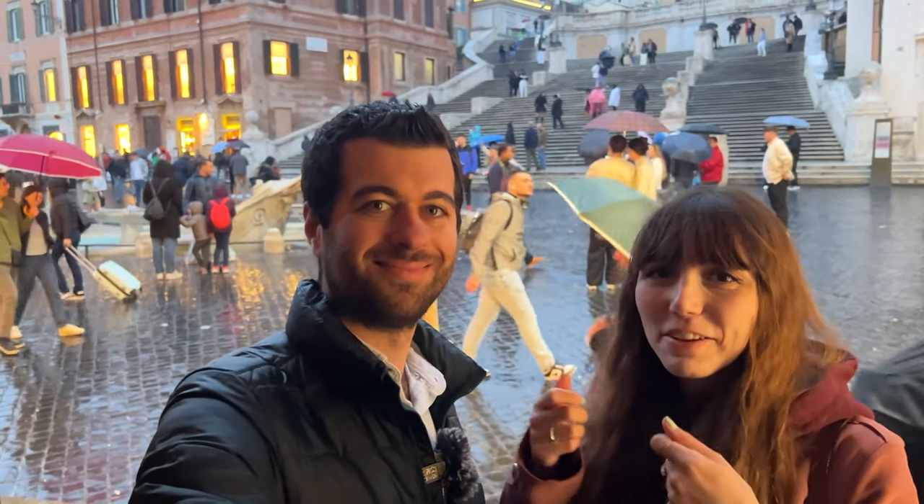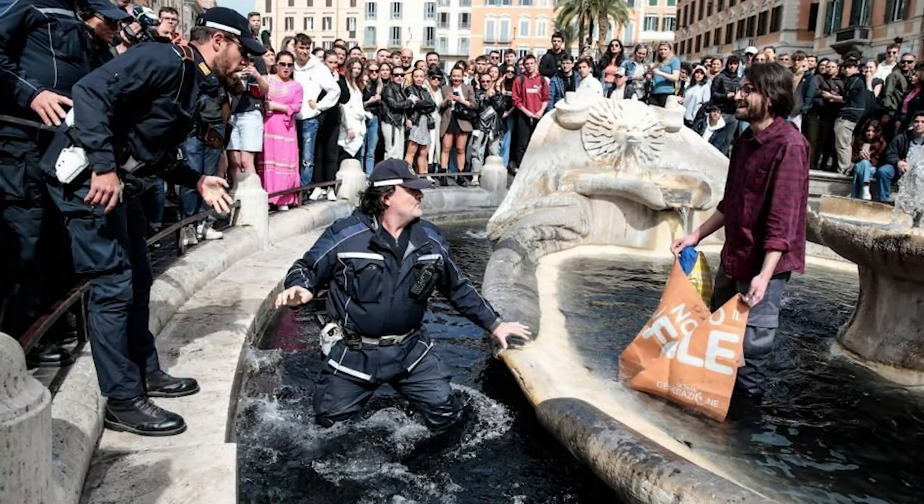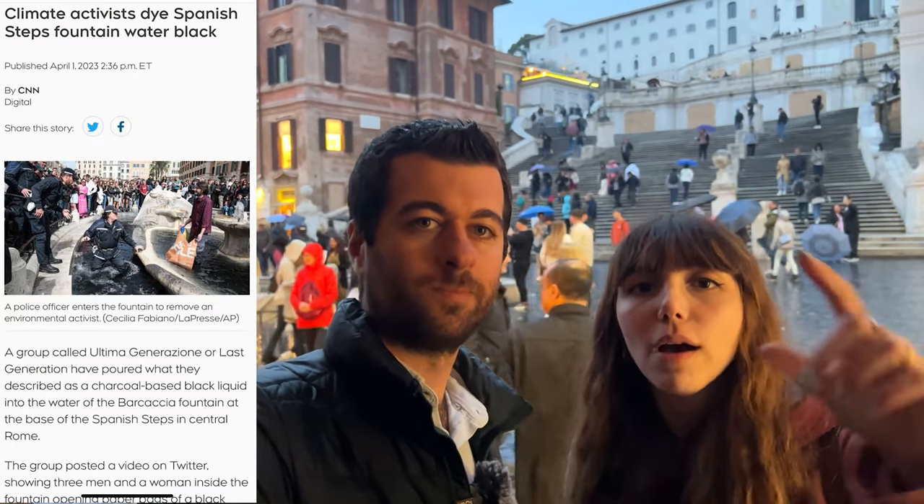Şimdi İspanyol Merdivenleri'ne geldik. Hemen önünde bir çeşme var ve burası kocaman bir meydan. Biz burada dün bir olaya şahitlik ettik: çeşmenin etrafını sarı şeritlerle kapatmışlardı, fotoğrafçılar falan vardı. Meğerse bir çevre aktivisti, çeşmenin ortasındaki fıskiyenin içine siyah boya dökmüş ve çeşmenin içindeki havuzu tamamen siyaha boyamış; önünde de pankartla biri duruyordu. İklim değişikliğine dikkat çekmek için bunu yapmışlar. Biz gittiğimizde temizlenmişti.